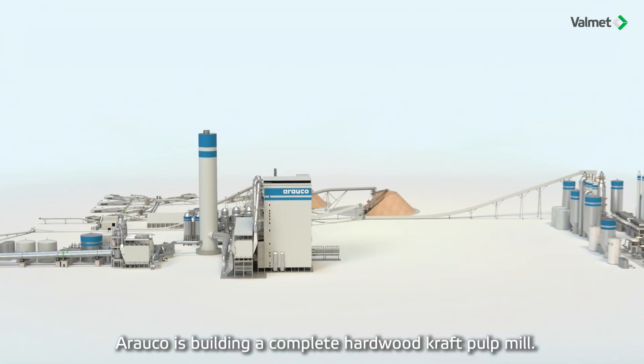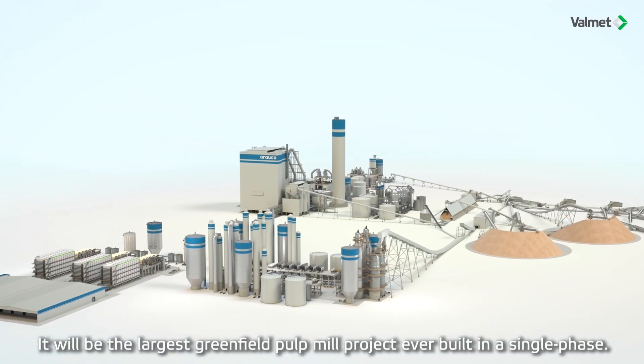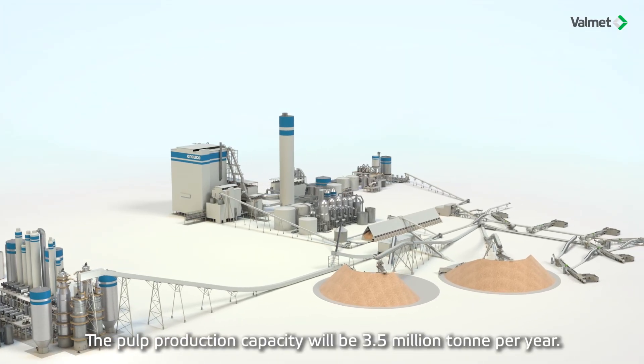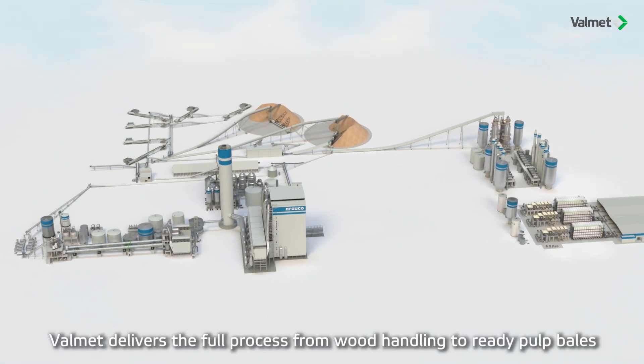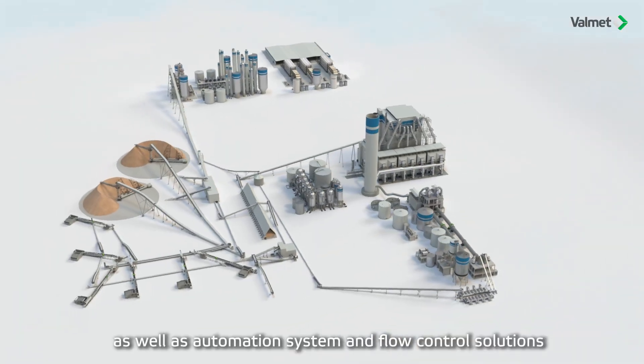Arauco is building a complete hardwood kraft pulp mill. It will be the largest greenfield pulp mill project ever built in a single phase. The pulp production capacity will be 3.5 million tons per year. Valmet delivers the full process from wood handling to ready pulp bales, as well as automation systems and flow control solutions.